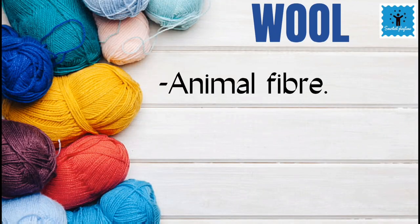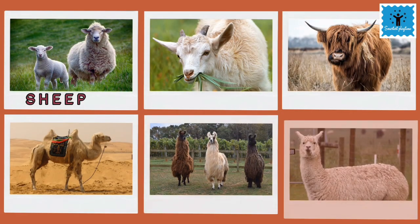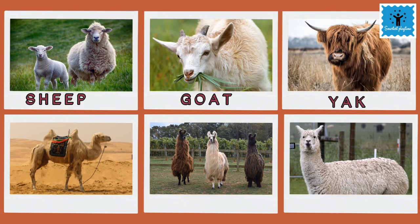We know that wool is a natural fiber and is obtained from animals like sheep, goat, yak, camel, llama and alpaca.